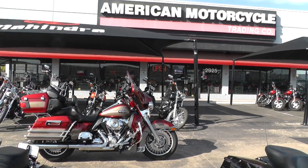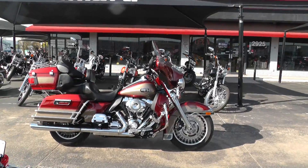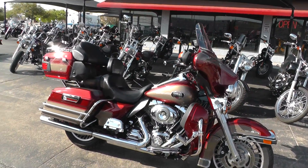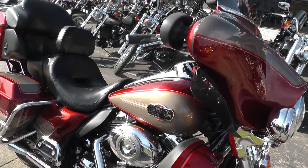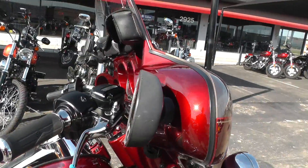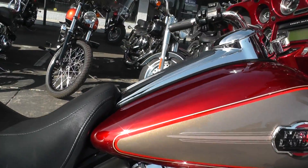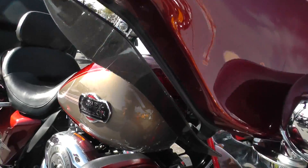Hello folks, Gino here with American Motorcycle Trading Company in Arlington, Texas with a beautiful 2009 Harley Davidson Ultra Classic. Two-tone paint — it's a really nice deep red and tan two-tone paint, lots of metallic. It's got a color-matched fairing, that beautiful red fairing there, nice tank badge and graphic. Very classy bike.